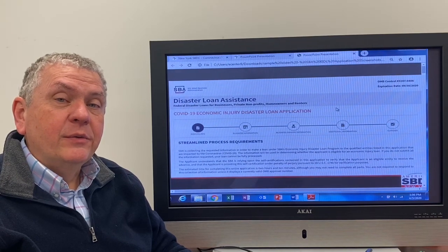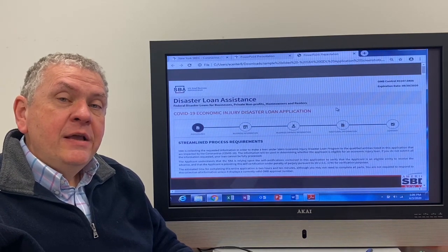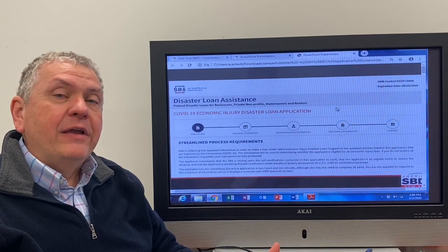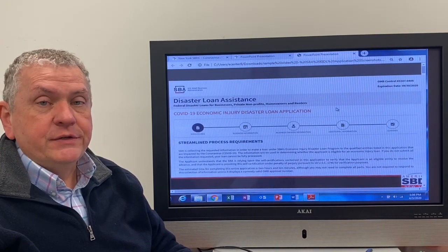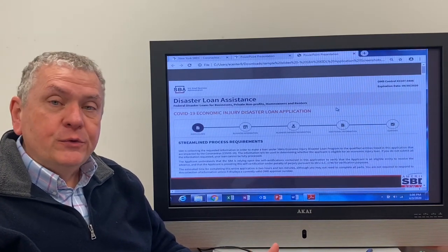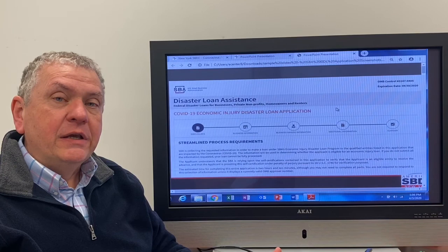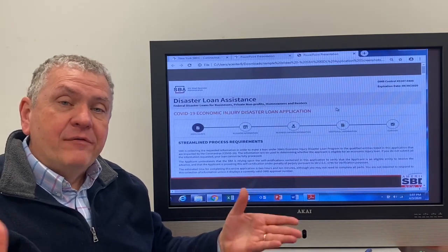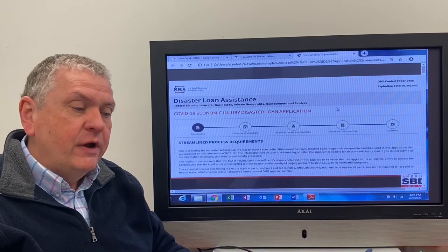Hi, it's Ray Pucci with the Delaware County Chamber of Commerce. The Chamber wants to provide you with the tools that you're going to need to help navigate your business through this time of crisis. This video is one of those tools that we hope you'll be using and sharing with others to help them navigate through this crisis.